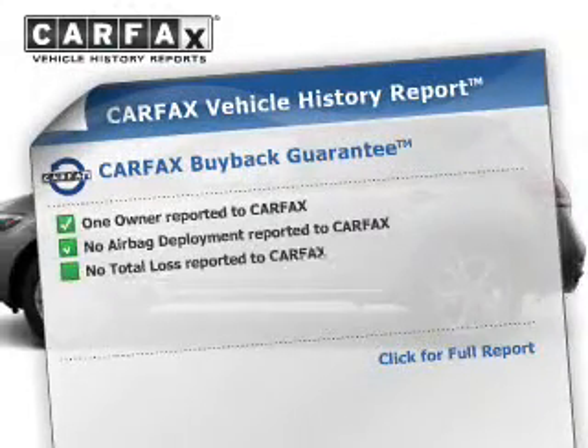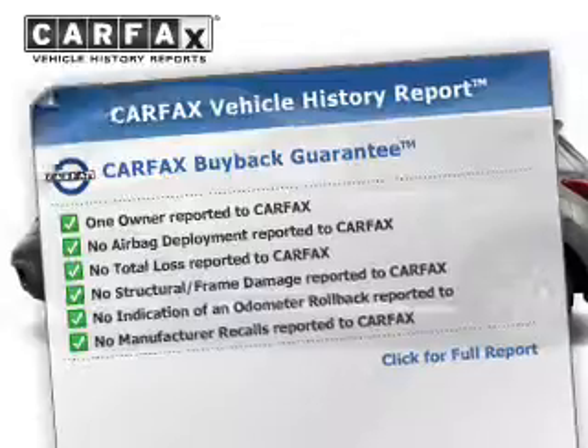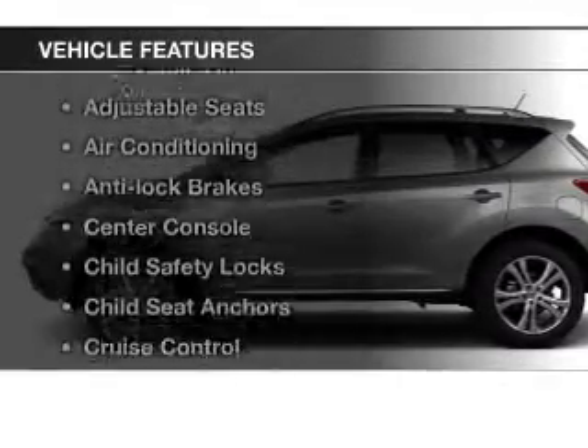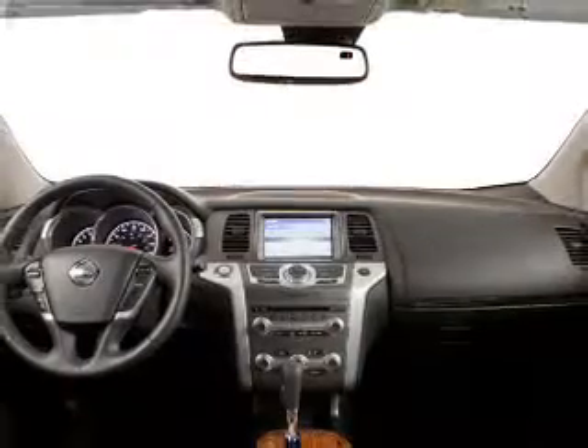This vehicle comes with a Carfax report, which reduces your buying risk by providing the vehicle's history before you purchase. Plus, enjoy these notable features included in this vehicle: cruise control, power steering, and air conditioning.